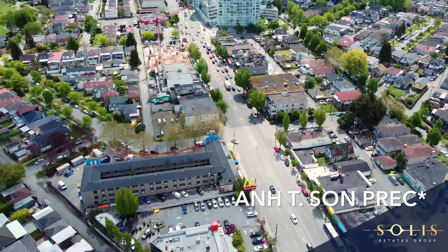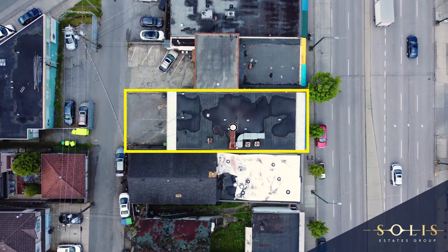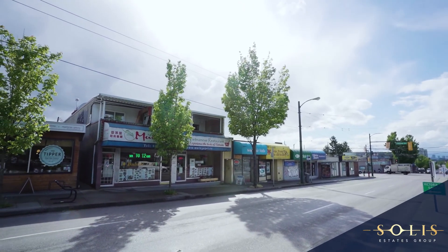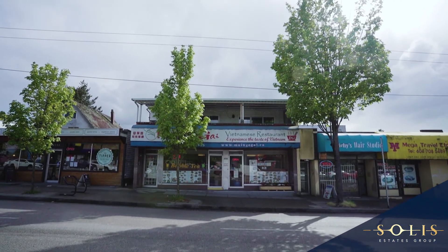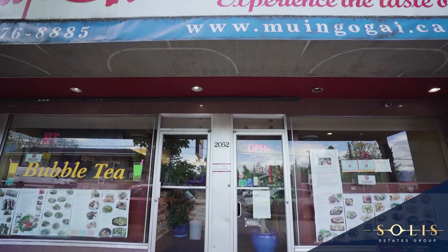Today, we are in the Kensington Cedar Cottage neighborhood and are pleased to present to you a very special standalone mixed-use building. The residual revenues in the dwelling contains two two-bedroom condo suites on the upper floor, and a fully established restaurant business on the main level.